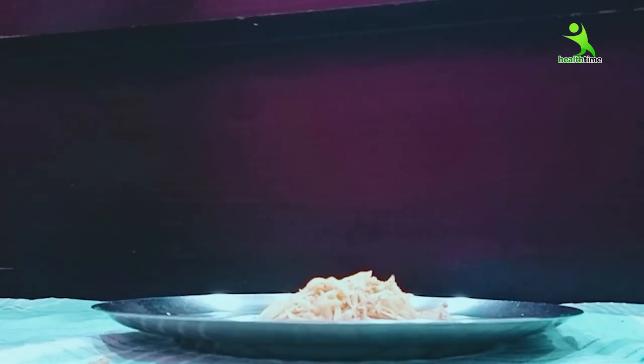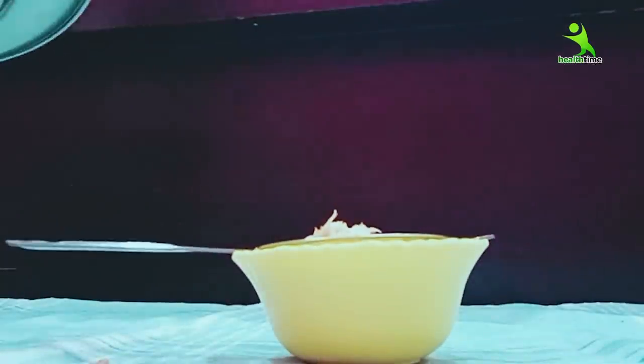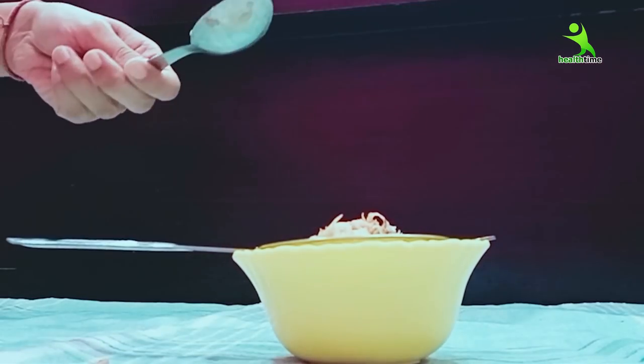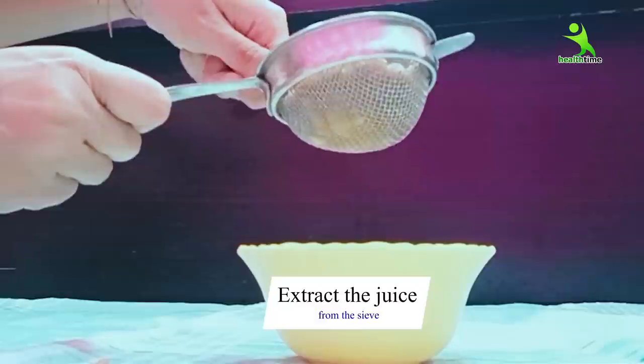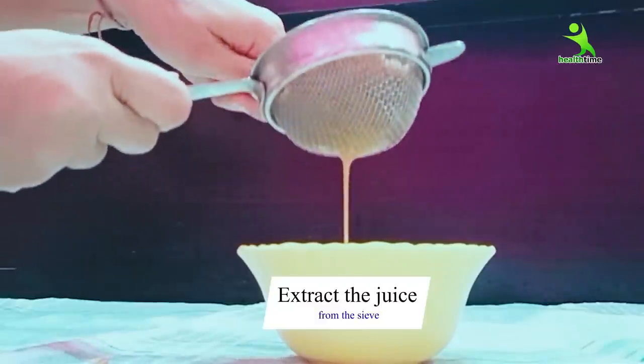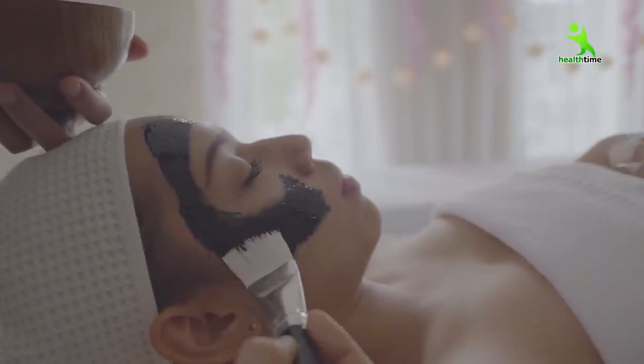Now you can see I have grated it well. After doing this, we will extract the juice from it. One thing to be aware of: when you remove the remedy, don't use it immediately. Potato juice is very effective — trust me, you won't need to use any outside cream.